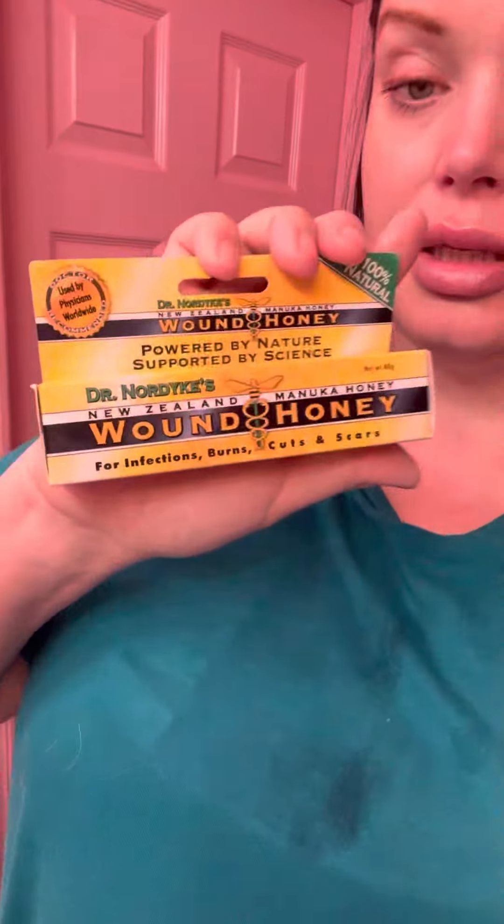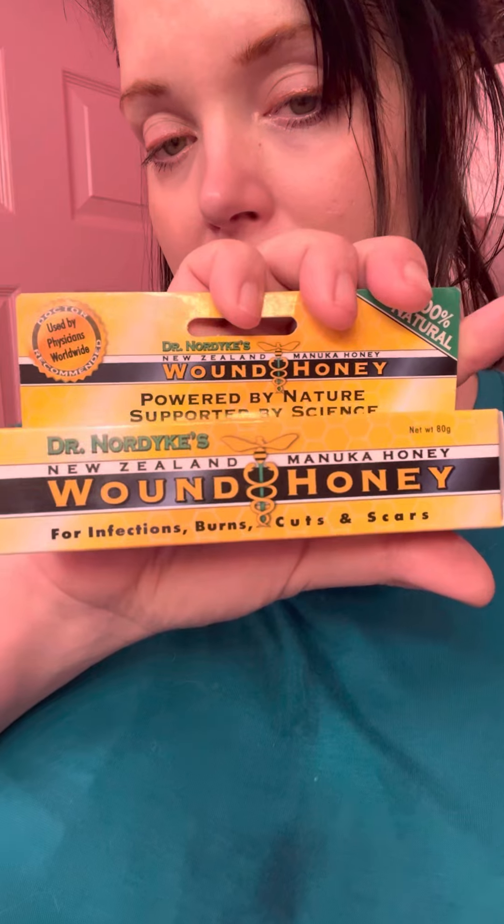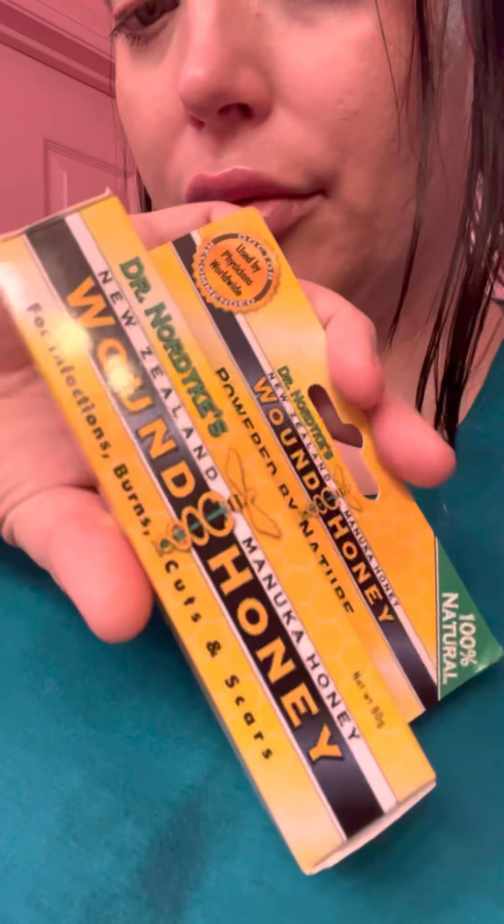I got some manuka honey so that my nipples heal just right, because what they did is they actually took off the nipple and put it back on, so this is just to make sure that all the skin grows back correctly and any skin loss grows back just right. It's manuka — M-A-N-U-K-A — honey. This kind is by Dr. Nordtics, and it's just called Wound Honey. You can find it on Amazon: Wound Honey.